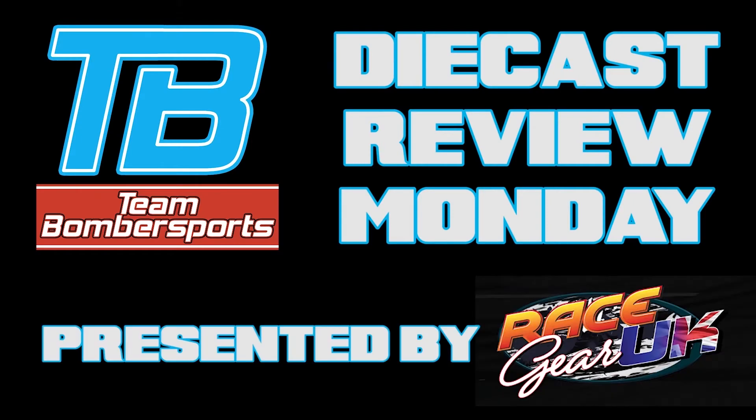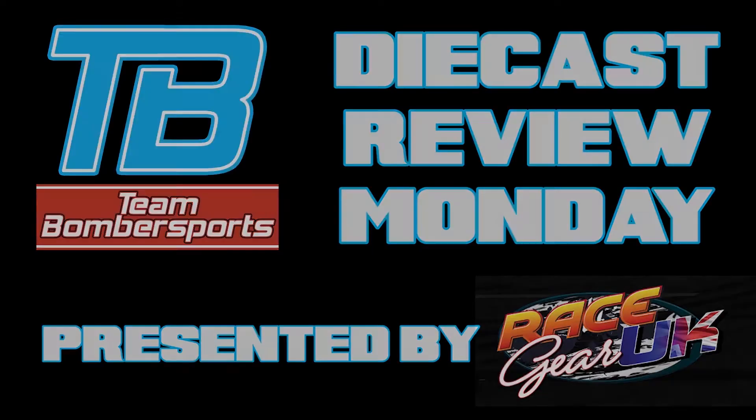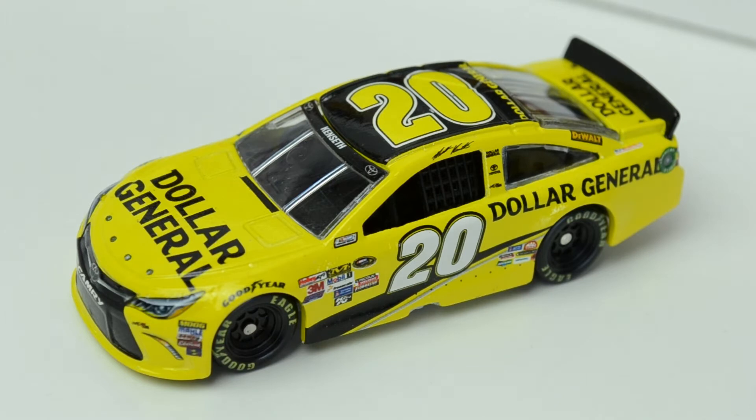It's sloppy. I've seen paper customs on YouTube done better than this. Hello race fans and welcome to Diecast Review Monday in association with Race Gear UK, who have once again supplied me with a fantastic NASCAR diecast.